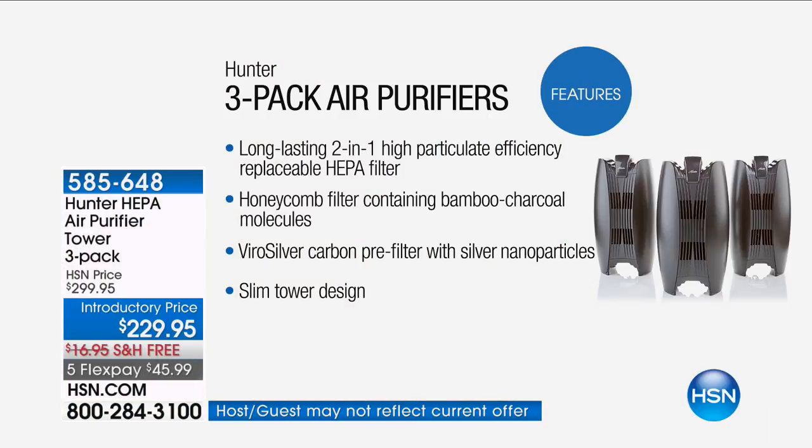It's a long-lasting two-in-one, high particle efficiency replacement HEPA filter. That is the key word here. We've got that honeycomb filter — it actually has bamboo in it — which is going to naturally, organically get rid of all of those stinky odors. And something that's very important: this ViroSilver technology is going to inhibit the growth of bacteria and mold.